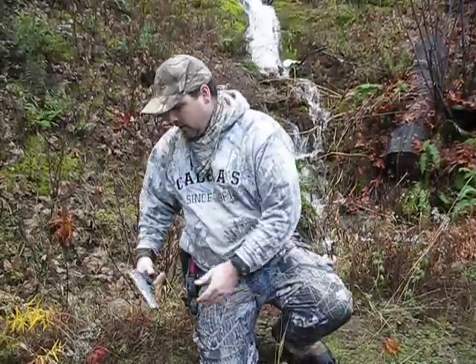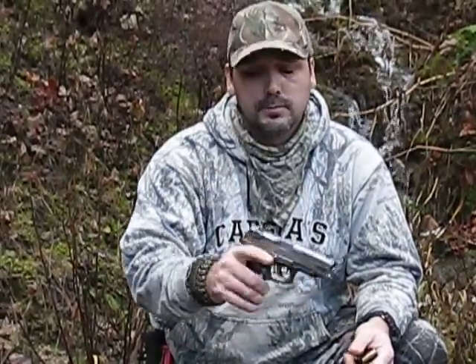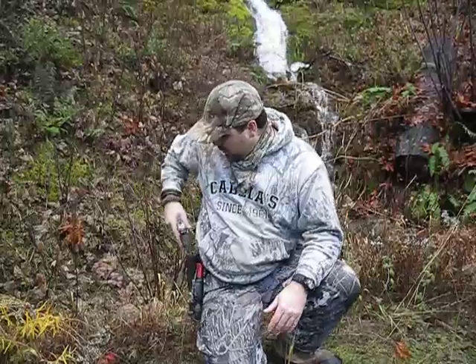I have multiple different handguns, but for the most part when I go into the woods I'll have my Ruger 9mm. It's a P89DC. DC means it has a decocker lever, so I can let the hammer down just by flicking that button without it firing. Why that gun over something else? Just the sheer number of shots.